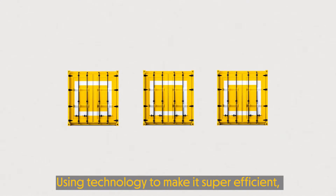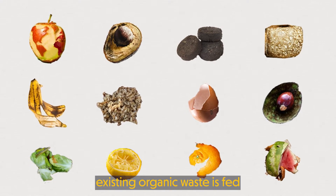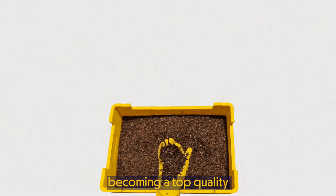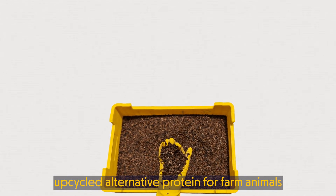Using technology to make it super-efficient, existing organic waste is fed to hungry black soldier fly larvae in the Flybox Grow, becoming a top-quality upcycled alternative protein for farm animals.